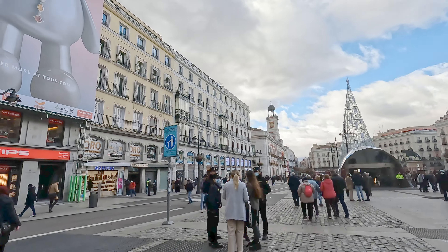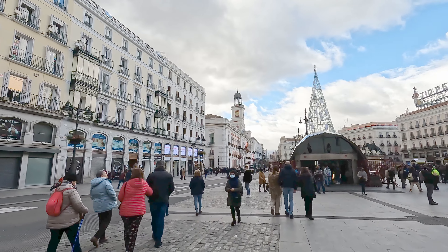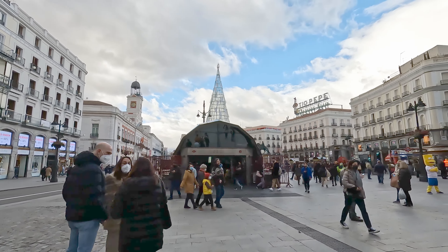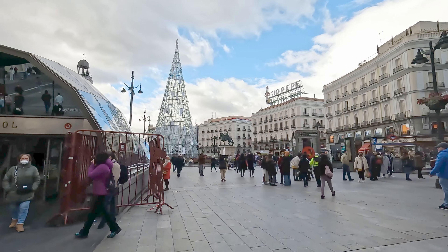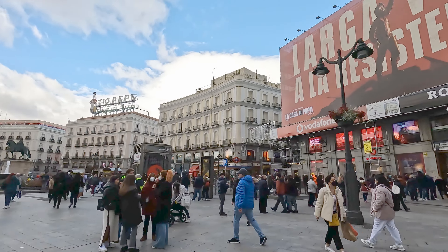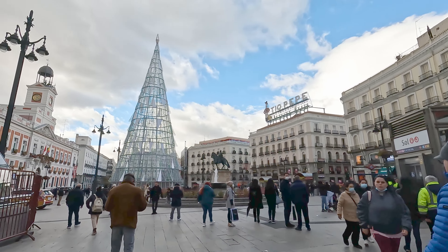This is actually kilometer zero of Spain, so all of the roads in Spain radiate out from this point. You could say that, like the sun being the center of the universe, Puerta del Sol is the center of Spain. There's also a big red billboard here for Casa de Papel — the popular Netflix series you might know as Money Heist.